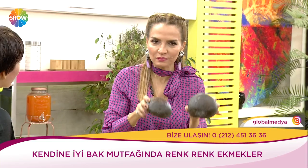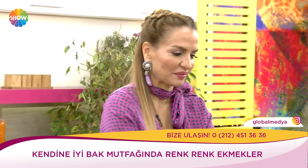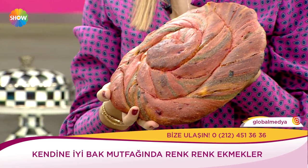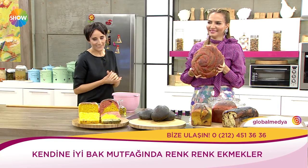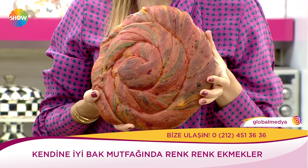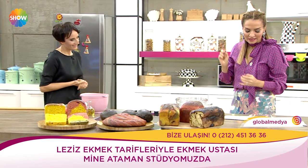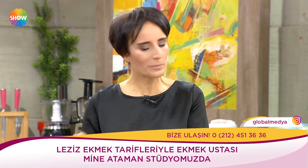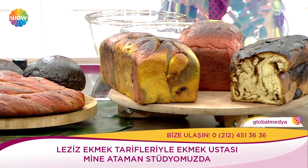Biz bunları evde yapabilecek miyiz? Yapılıyor, evde kolaylıkla yapılıyor. Bugün pancar ekmeği yapıyoruz — kırmızı olacak. Kırmızı ekmek yapıyoruz ve kahvaltılık kıymalı pide yapıyoruz. Anadolu'da her yerde pide var; o kadar da zor bir şey değil, yeter ki birkaç püf noktası bilinsin.